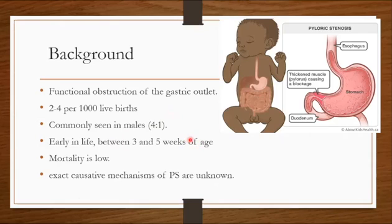The baby will vomit. Symptomatic mortality is low if it is managed adequately.